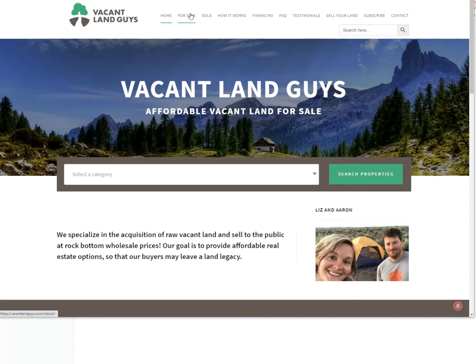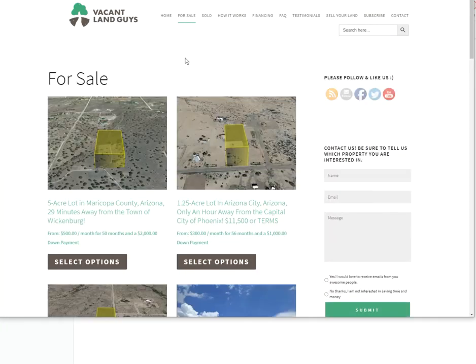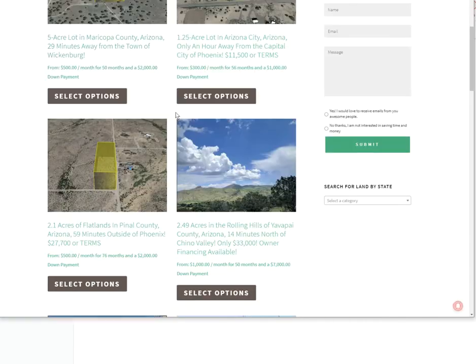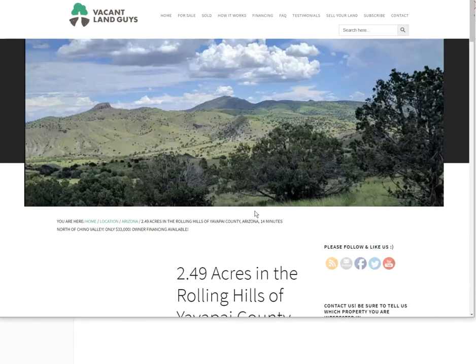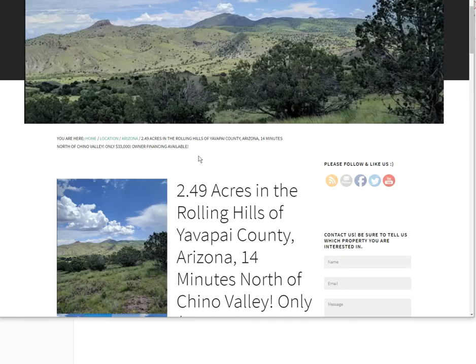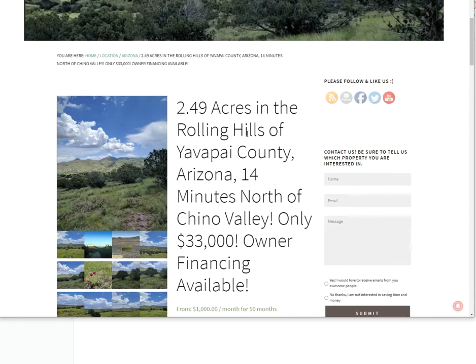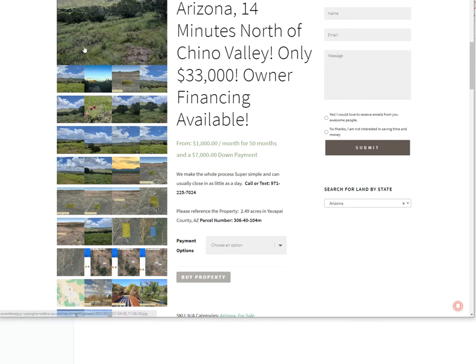If you click on our 'For Sale' here, it'll take you to everything we have available. We've got some in Maricopa, Arizona City, Pinal County, and this one is the one I'm talking about — it's here in Yavapai. Looks like a nice property. 2.49 acres in the rolling hills of Yavapai County, Arizona, 14 minutes north of Chino Valley, only $33,000. We also do owner financing. Here's some pictures of the property and the area.